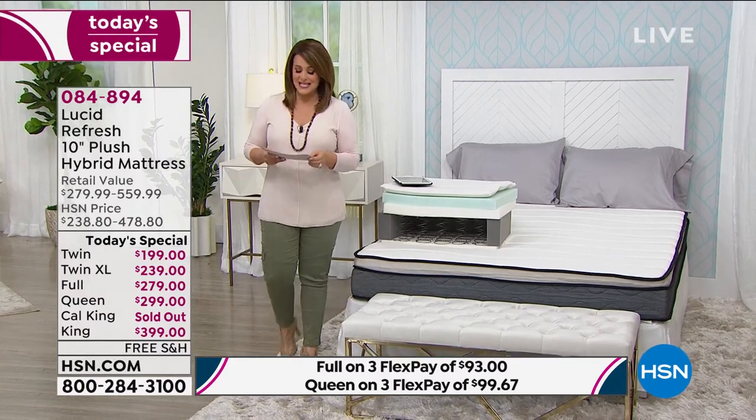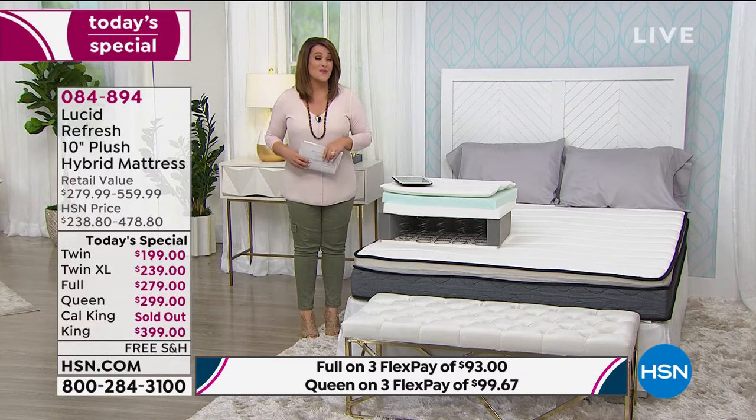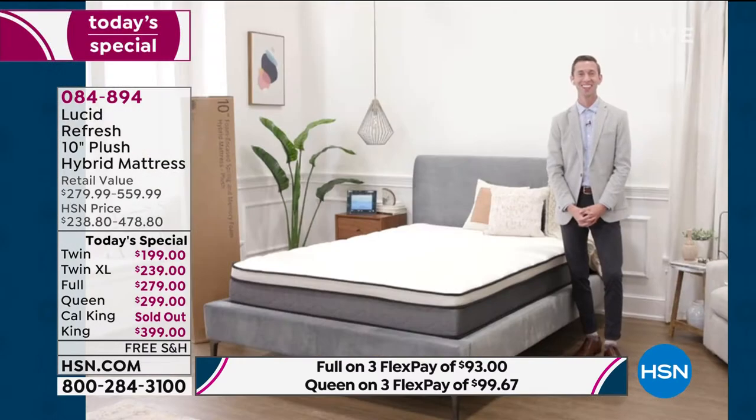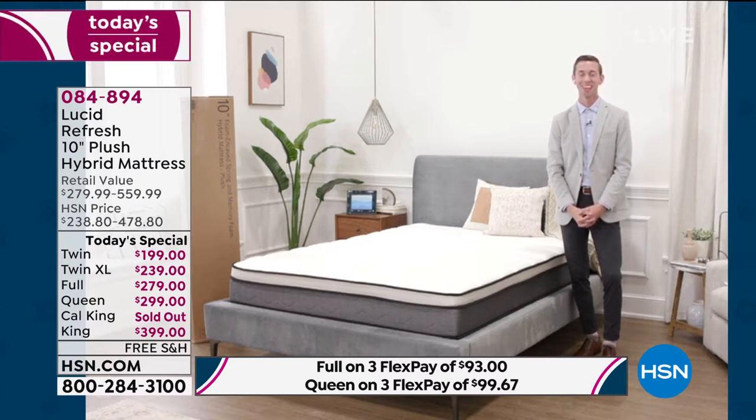I want to introduce my special guest, Bryce Larson, who's been with us all day. Remember, this is a one-day offer. A lot of people know that sleep is everything — they want a brand new mattress, they have good intentions, but a lot of times they just can't afford it. We can afford this today; all sizes are under $400.